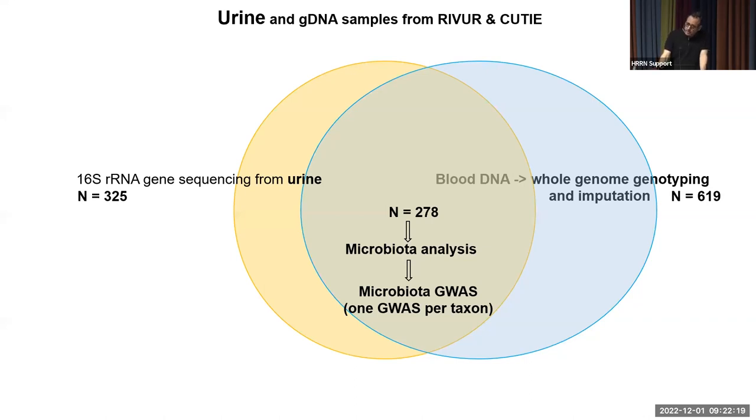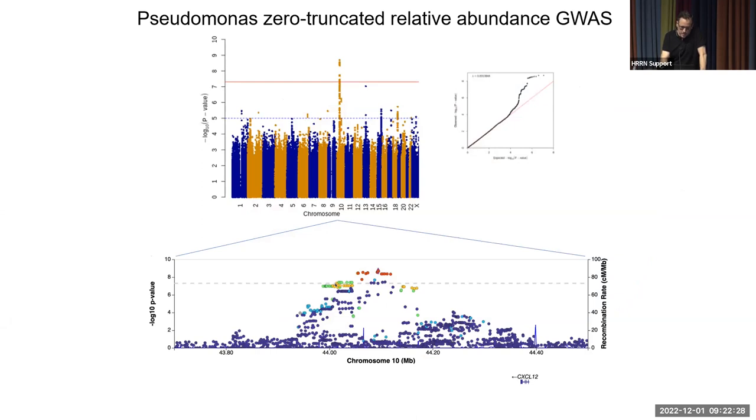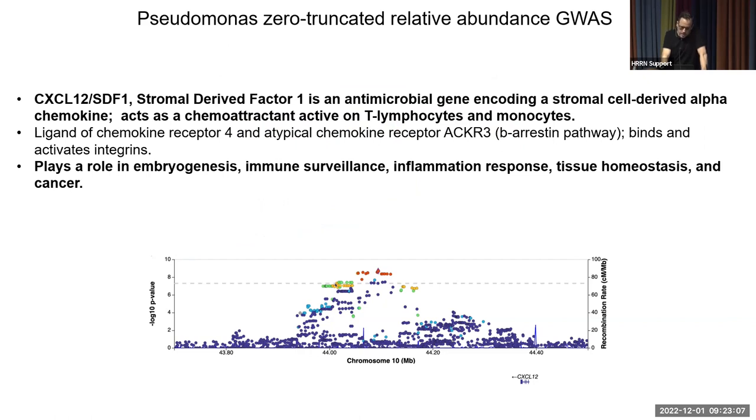Our top GWAS results are shown as Manhattan plots. For the abundance of Pseudomonas, we see a peak signal on chromosome 10 near the gene CXCL12, also known as SDF1. SDF1 is an antimicrobial gene encoding a stromal cell-derived alpha chemokine that acts as a chemoattractant for T lymphocytes and monocytes, and plays roles in embryogenesis, immune surveillance, inflammation, tissue homeostasis, and cancer. It has also been associated with ureteric bud branching and kidney morphogenesis — blocking its receptor reduces ureteric bud branching. As a biomarker, it can differentiate false-positive urinalysis from true UTIs.